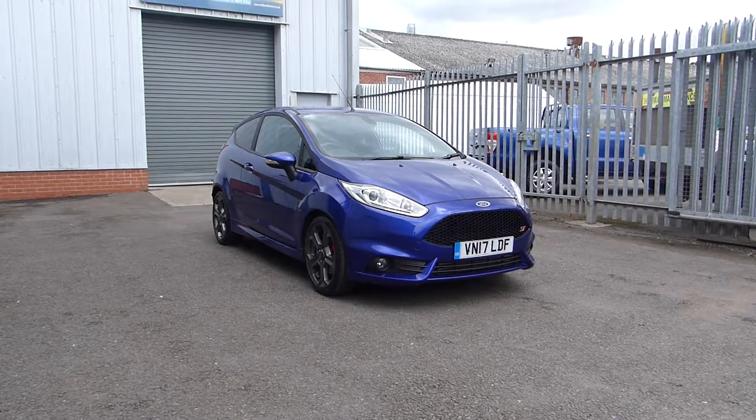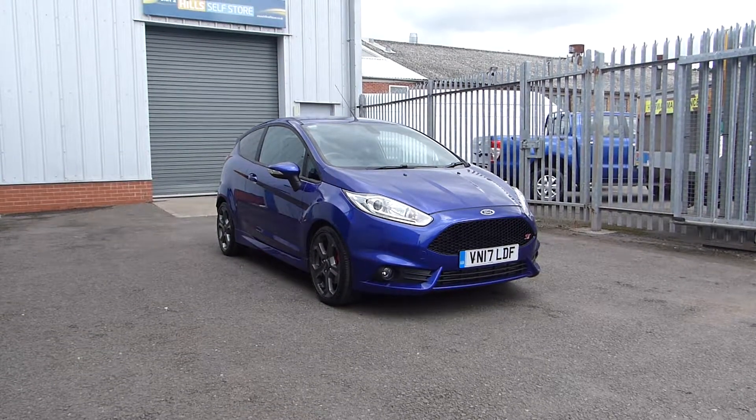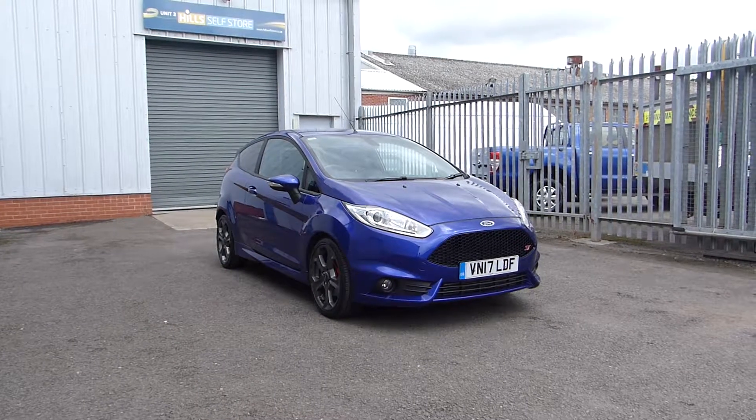Hello, welcome to Hills Ford. Today we're featuring the Ford Fiesta ST. It's a 17 plate. It has a 1.6 turbo engine with 182 PS and it's only done 15,500 miles on the clock.